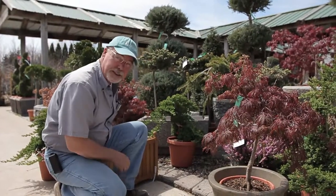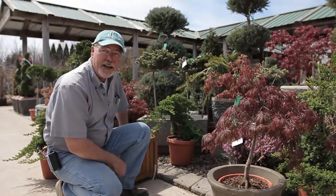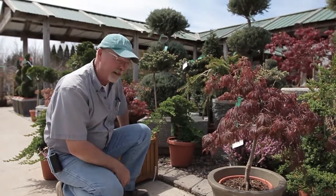Hi, this is Glenn Cartwright, Horticulturist and Nursery Manager here at the Glass House Nursery. I just want to talk to you for a minute about a few of the specials we're having on the May 2nd Open House Weekend. We're celebrating our 39th Open House, so we've got a lot of specials on for $39.